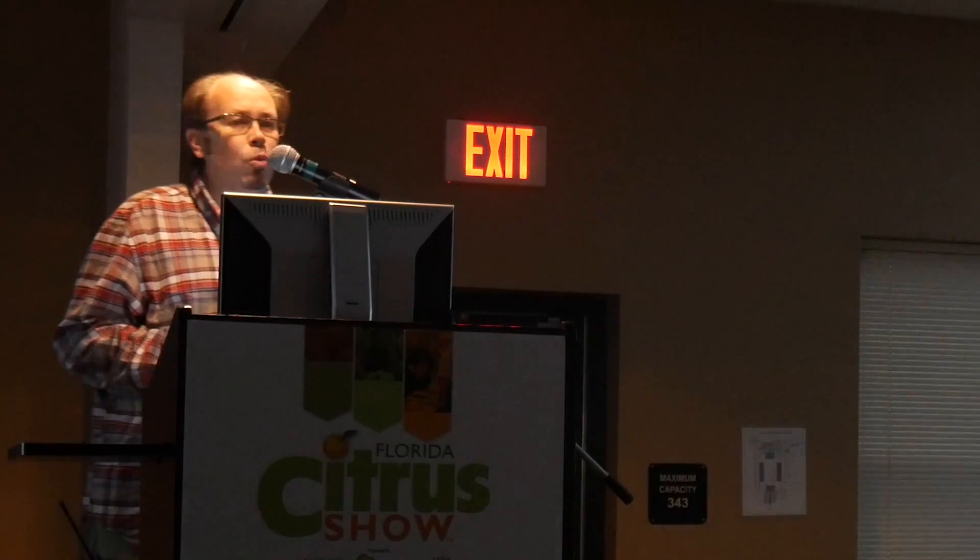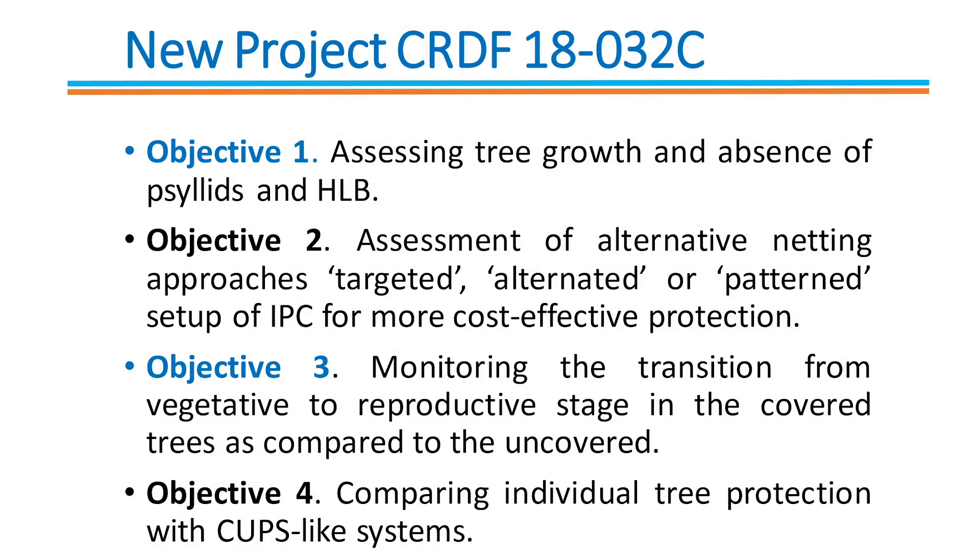I am going to talk more about the new project that we got funded by CRDF this year. This project has four main objectives.